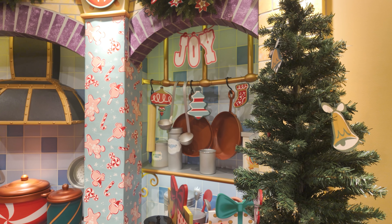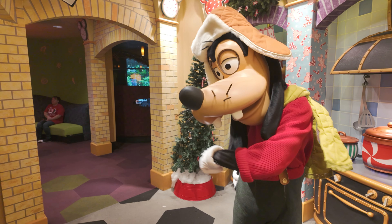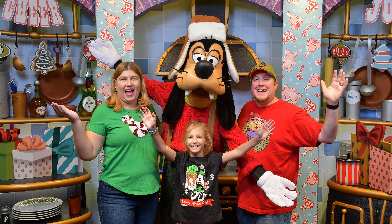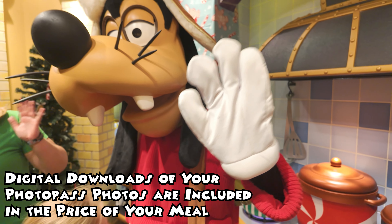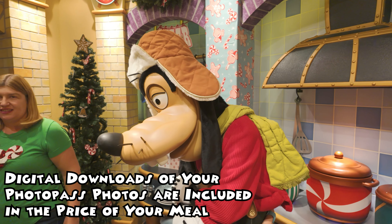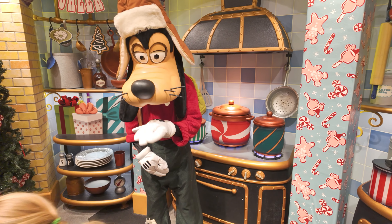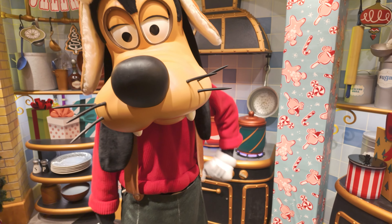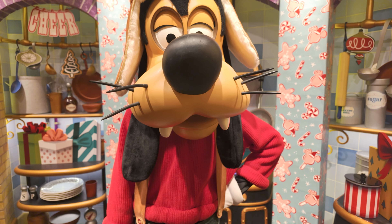We're going to go ahead and check in and take a photo with Goofy decked out in his holiday attire. The area is decorated and super cute. Goofy's not here yet, but he should be here in a minute or two. There are actually noises here that sound like cooking and clanging and banging.